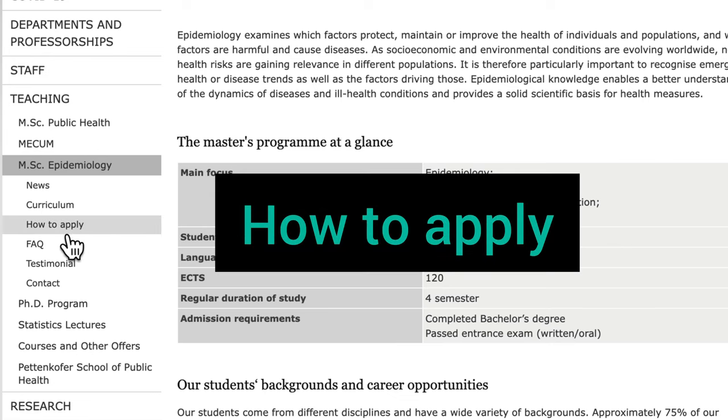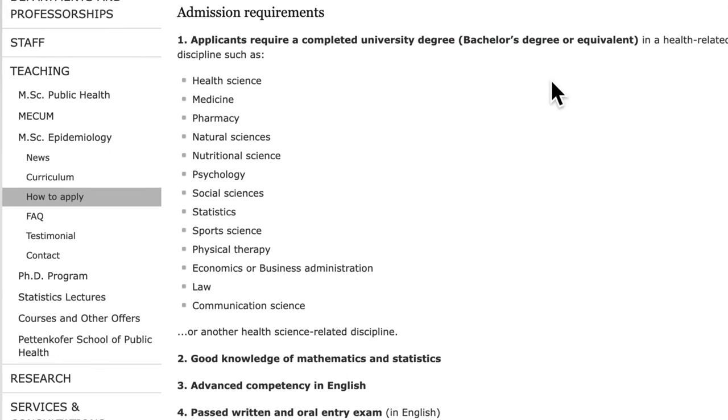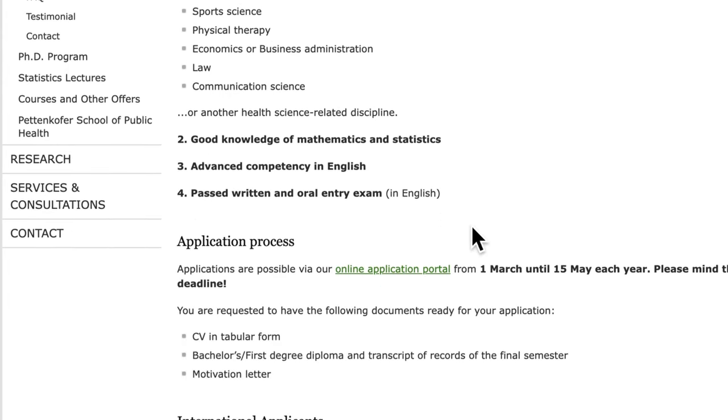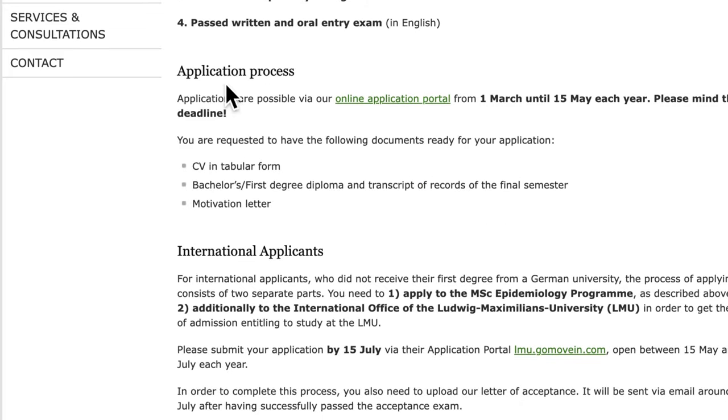Next, navigate to the section that says 'How to Apply.' The admission requirements include a bachelor degree in the relevant fields, good knowledge of mathematics and statistics for quantitative analysis, and advanced competency in English. For this particular program, the application portal is online — the application started the first of March and the deadline is the 15th of May, so please mind this deadline.